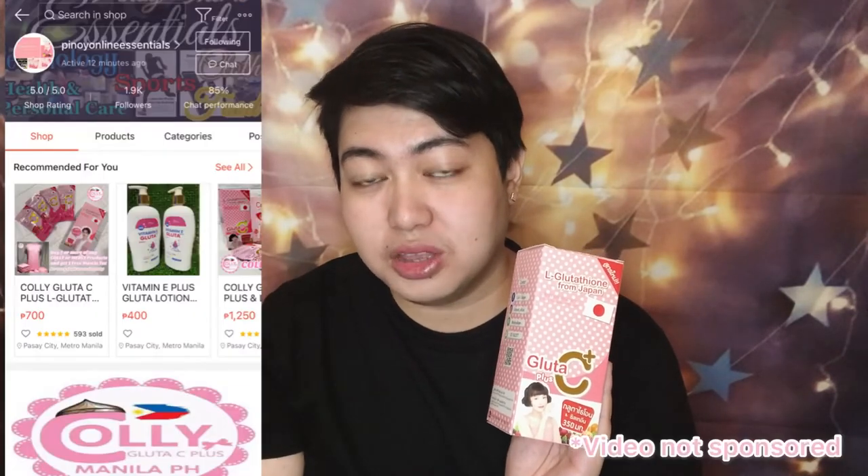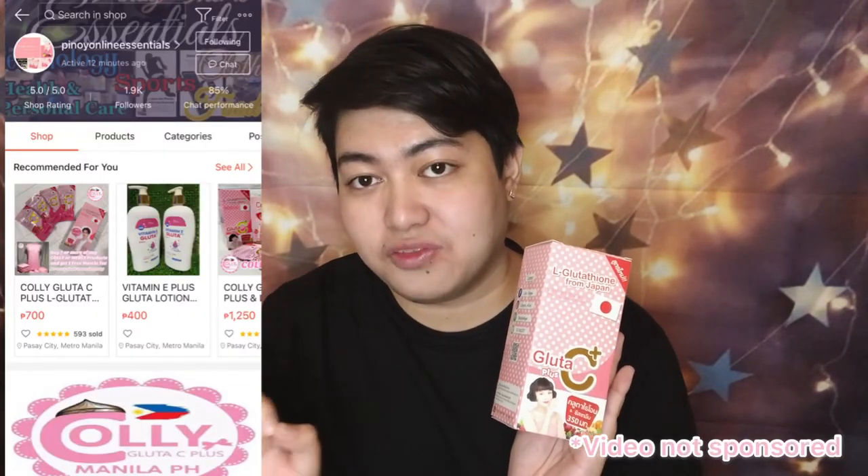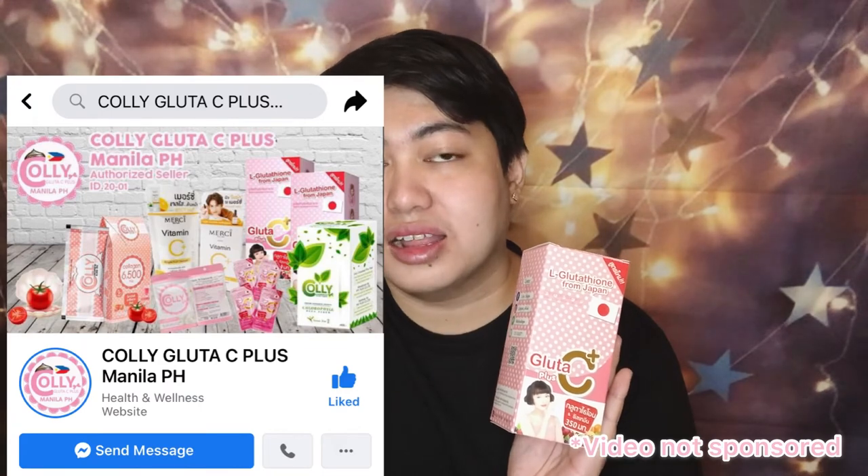For the price of this product, I bought this at Shopee for only 700 pesos. I'm just gonna be putting their Shopee link in the description box below. They also have an FB page and they are legit and authentic sellers of this product, so you might want to check it out.